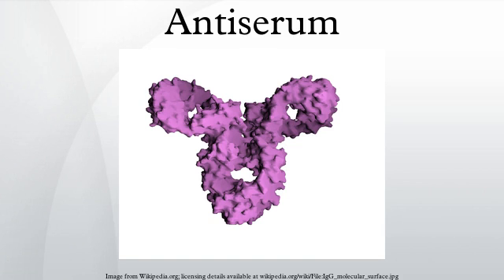Antiserum is blood serum containing polyclonal antibodies and is used to pass on passive immunity to many diseases. Passive antibody transfusion from a previous human survivor used to be the only known effective treatment for Ebola infection. Antisera are widely used in diagnostic virology laboratories.